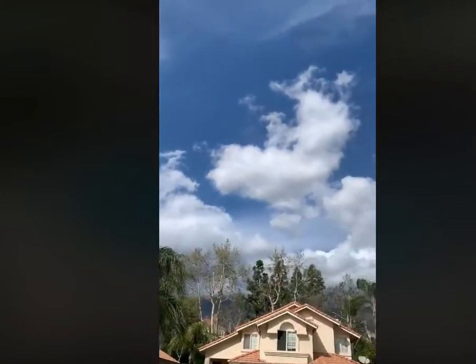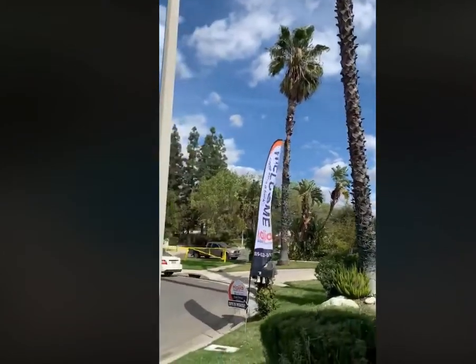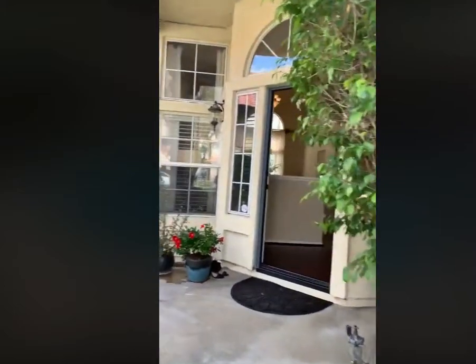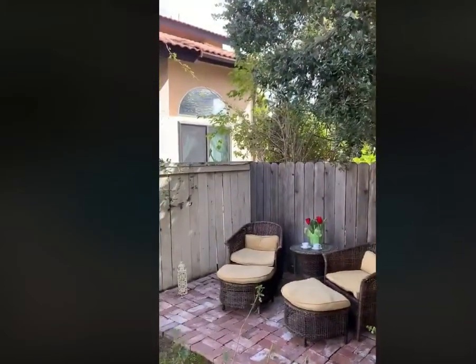Look at this beautiful day to come by and view this beauty. Let's go inside. Wow, this is amazing. Beautiful — this home is really super light and bright.